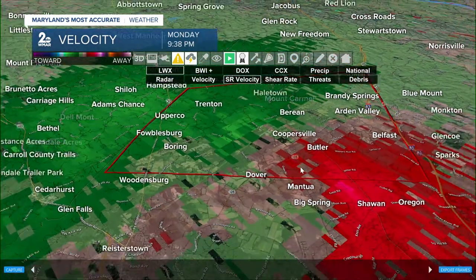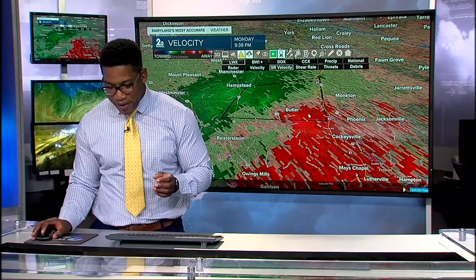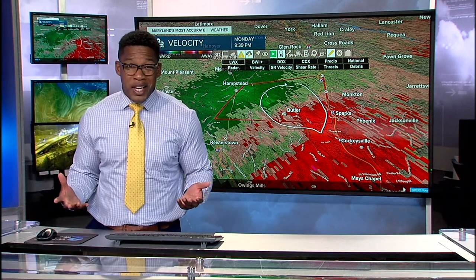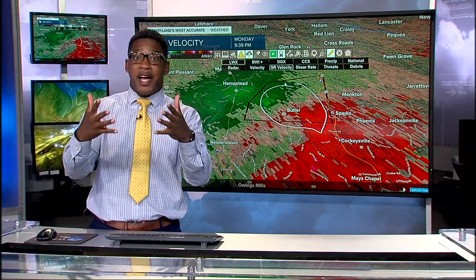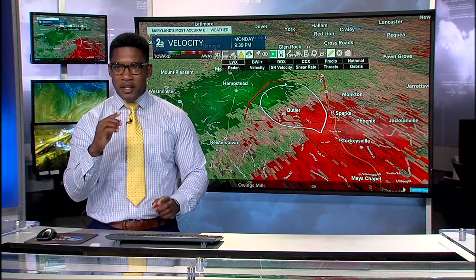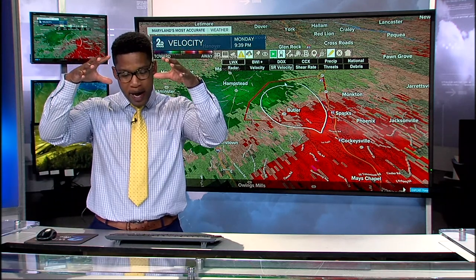Let's try to get another view of that rotation signature — it is not as tight as it was about 10 minutes ago. Right now, that rotation signature is pretty wide. What that means is we still have a rotating thunderstorm, it's just that the rotation isn't tight — it's very broad. If I were in that area and looked outside, I would see clouds going in one direction and clouds coming in another direction — a big swirl. That's what we're looking at right now.